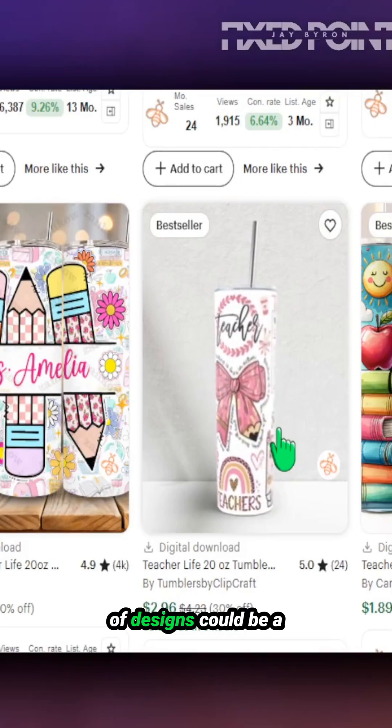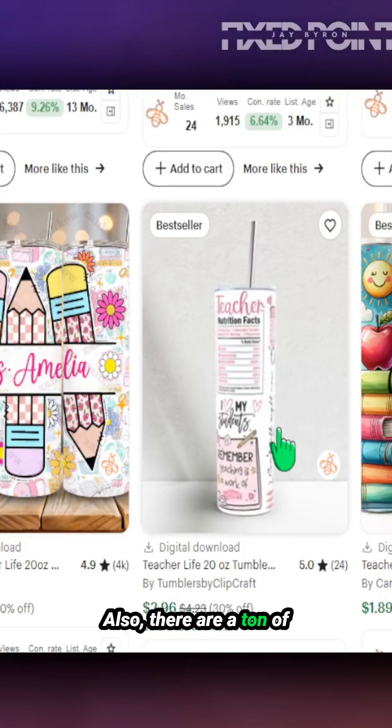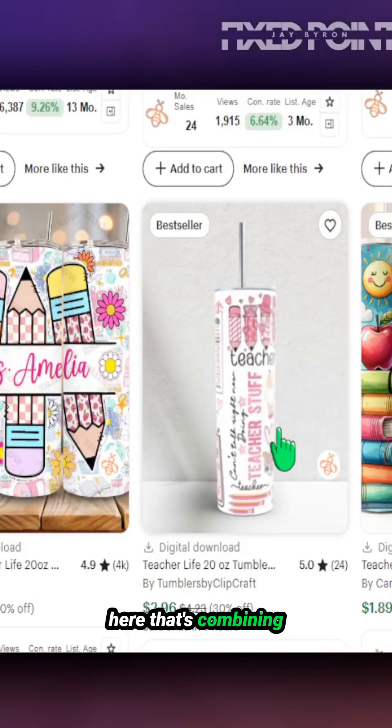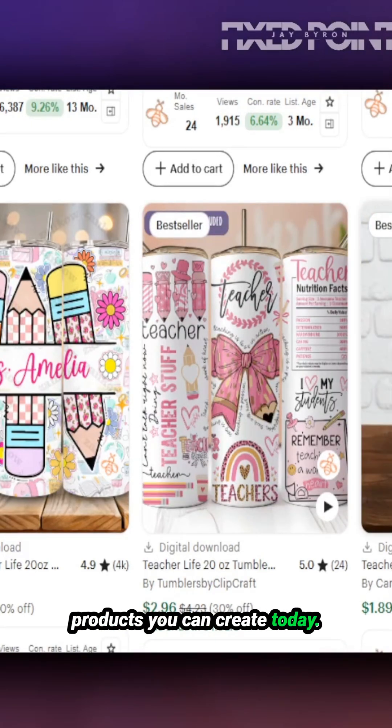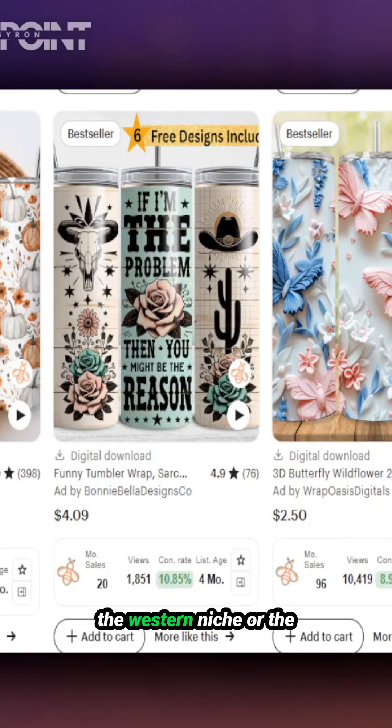Getting into the teacher niche to sell these types of designs could be a great place for you to sell as well. There are a ton of best-selling products here that combine personalization and AI designs into top products you can create today.